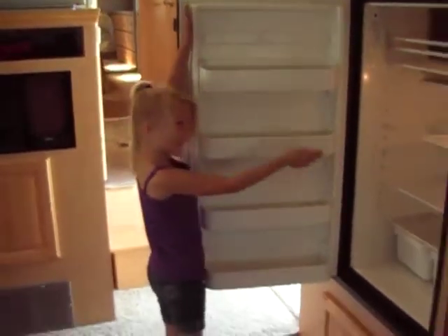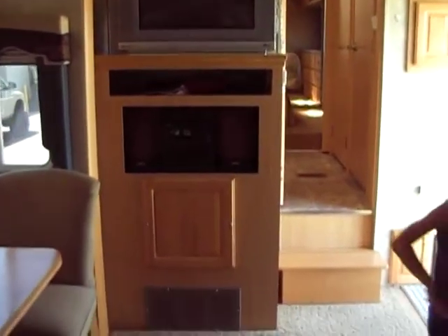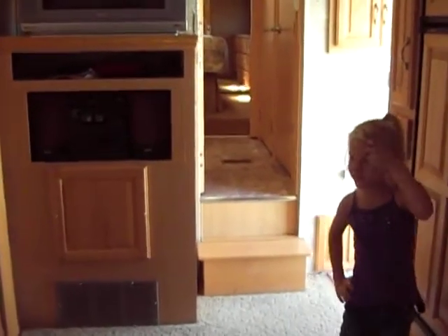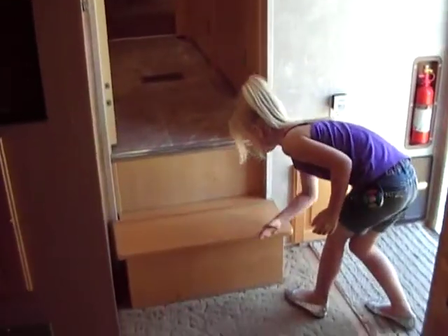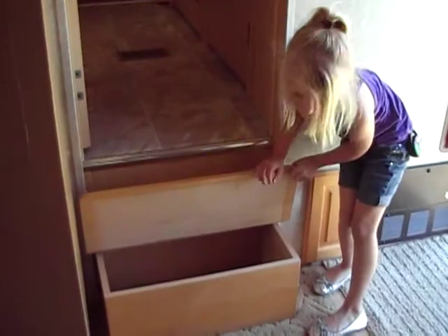As we turn, you are going to see the entertainment center with the stereo and TV, and then your staircase going up. As you saw in the pictures, there is a door that shuts to block this off. We also have a little storage compartment there.